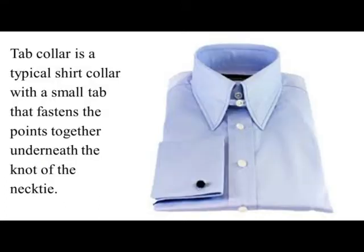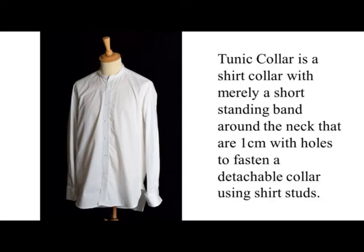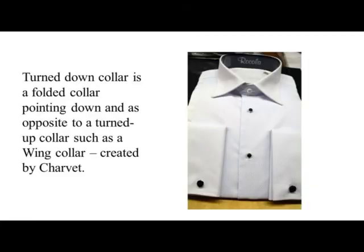Turned Down Collar. Turned Down Collar is a folded collar pointing down, as opposite to a turned-up collar such as a wing collar created by Charvat. Upturned Collar. It is otherwise a flat, stick-out collar of a shirt, especially a tennis shirt, jacket, or coat that has been curved upward for sport use, warmth, and also for a fashion signal or a supposed class mark.